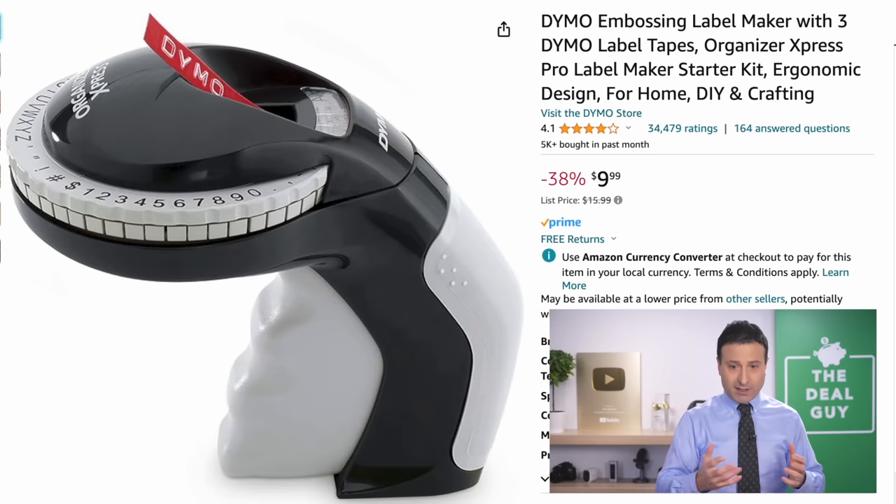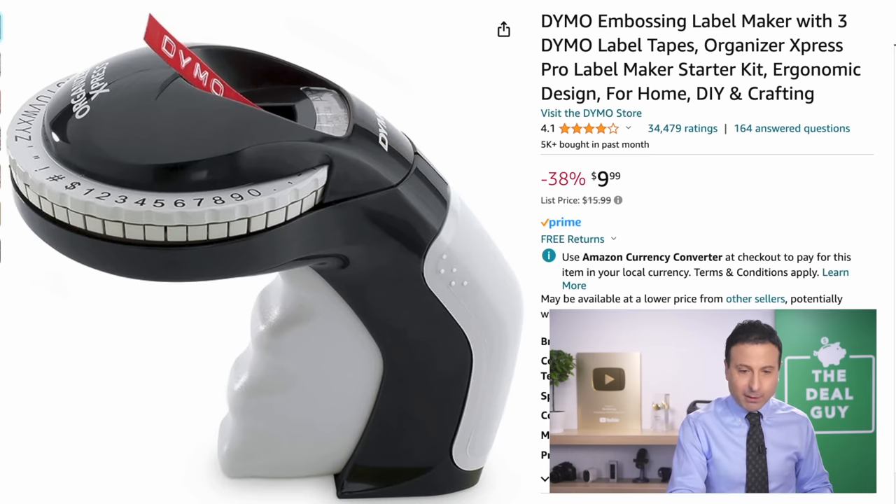The Dymo embossing label maker is more of a practical Black Friday price drop, but for $9.99 you get three label tapes and a label maker.